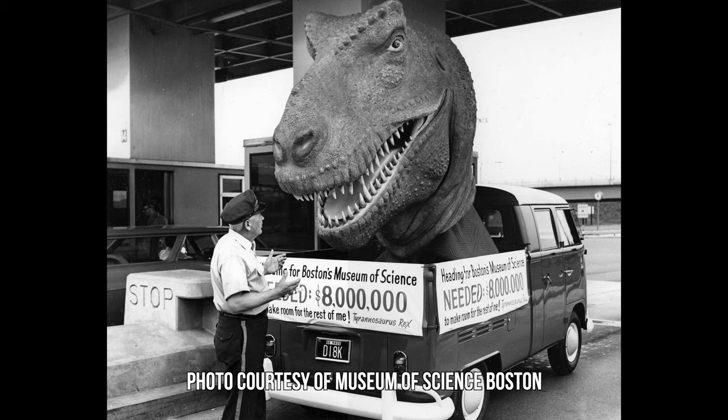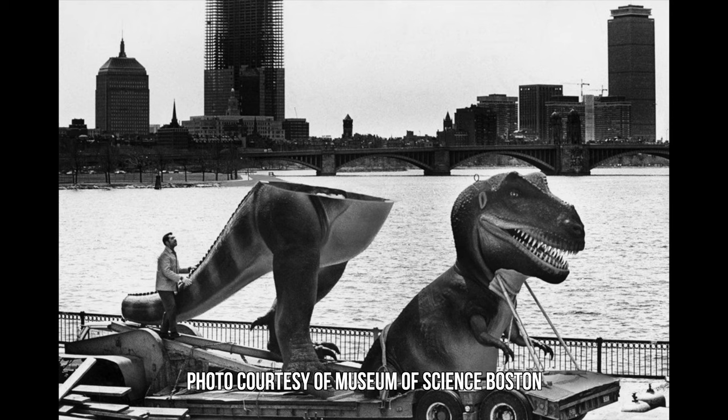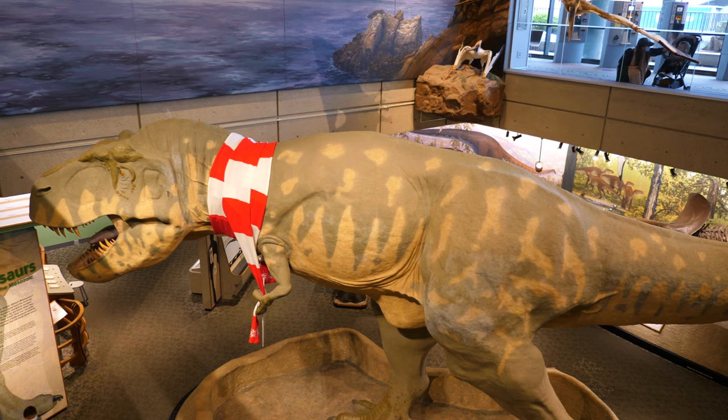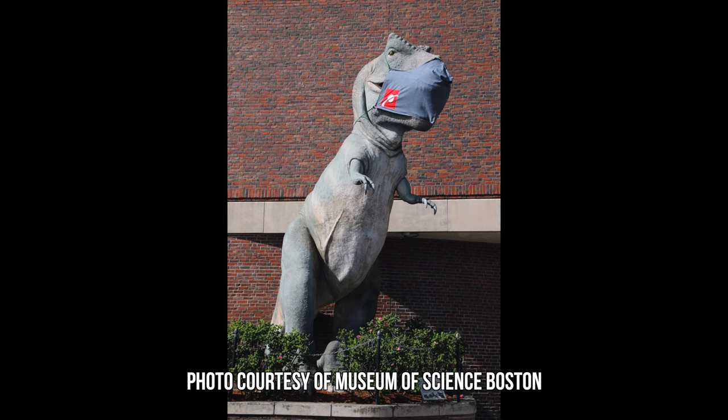In 1972, a life-sized replica of the Tyrannosaurus was acquired by the museum. However, as our understanding of how the animal lived came to pass, its upright posture was no longer scientifically accurate. A new Tyrannosaurus replaced it, with its posture correctly demonstrating the animal's need for balance. The old Rex now sits in front of the museum and is currently wearing a face mask.